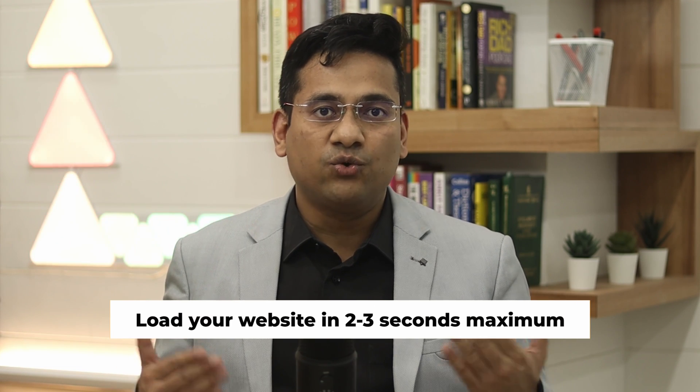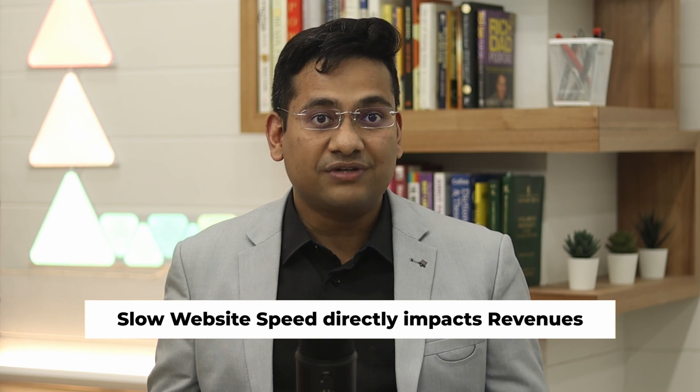You should know 3 important things. First, if your website doesn't load for 2 seconds, people start getting annoyed. Take more than 3 seconds and 40% of visitors will abandon your site. Second, if Amazon loads just 1 tenth of a second slower, it can lose billions of dollars.